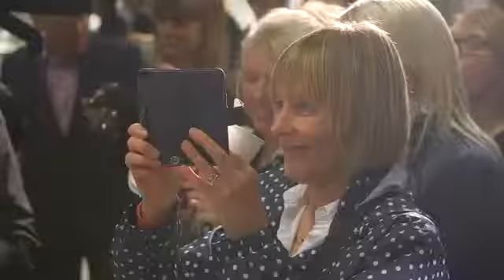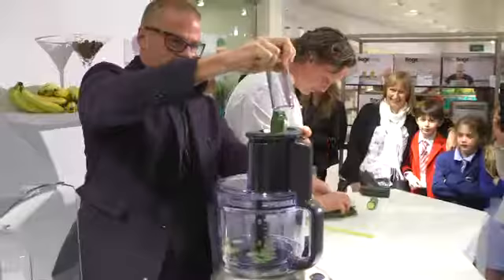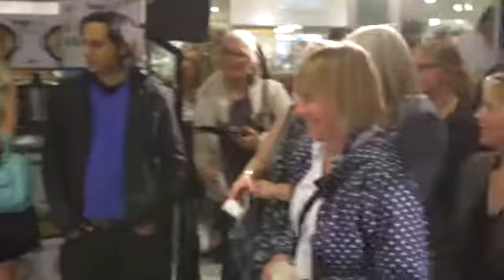Good afternoon, or good evening everyone, thanks for coming. It's all about theatre, it's all about the demonstration, and the customers are loving it. This is the first time that the general public has seen any of these bits of kit.